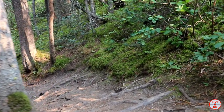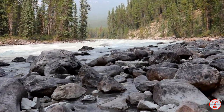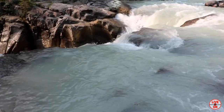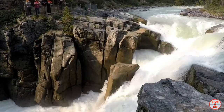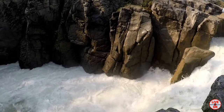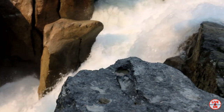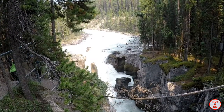We walk to the other side of the falls to get a different point of view. These falls are 18 meters tall, or 60 feet.